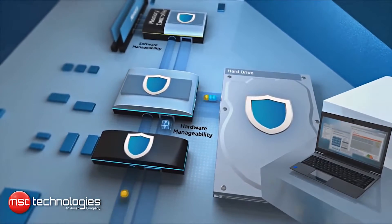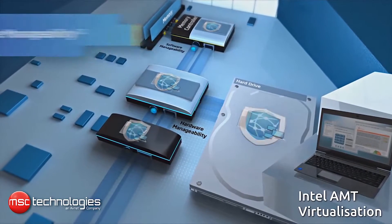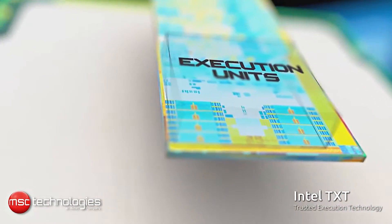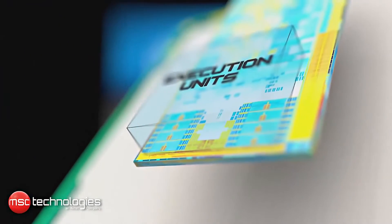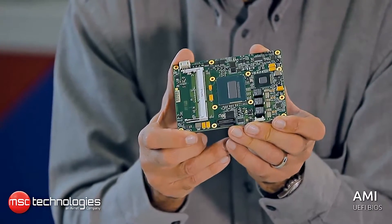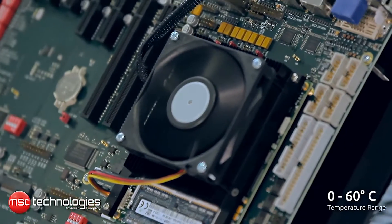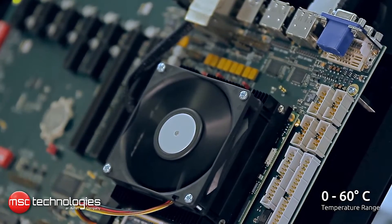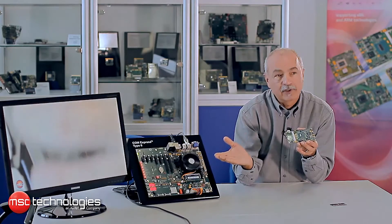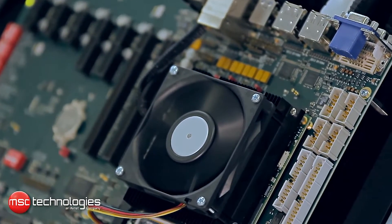The module supports Intel AMT technology, virtualization technology, as well as Trusted Execution Technology Intel TXT, and the module is using a UEFI BIOS of the latest AMI generation. The temperature specification of the module is standard temperature range 0 to 60 degrees, and because the module needs to dissipate heat during operation, we are offering heat sink solutions with fan or without fan as well as heat spreaders.